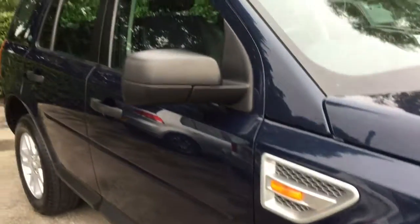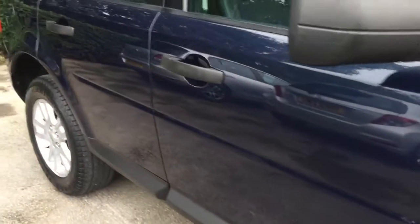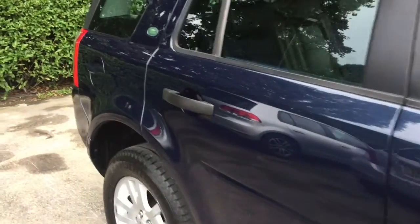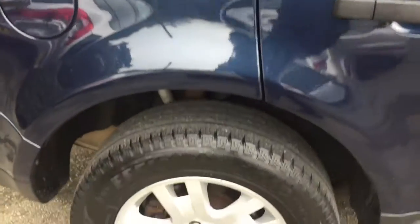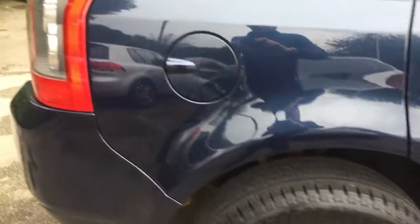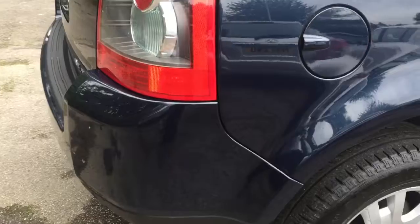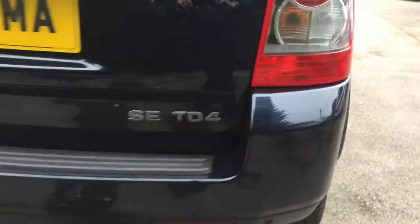All our vehicles are HPI clear. Equipped with front and rear parking sensors.